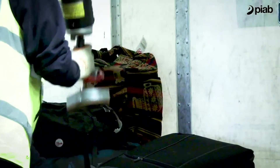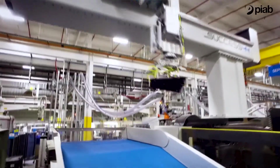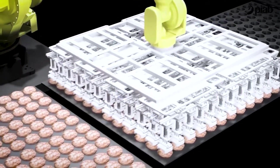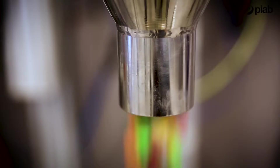Our ergonomic handling solutions increase productivity and minimize the risk for repetitive strain injuries. The gripper solutions are state-of-the-art end-of-arm tools for the robotic industry. The vacuum conveyor is used to move everything from chemicals to fragile pharmaceutical products through a closed vacuum system.